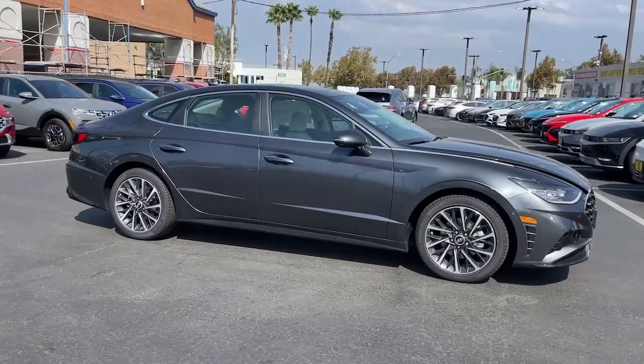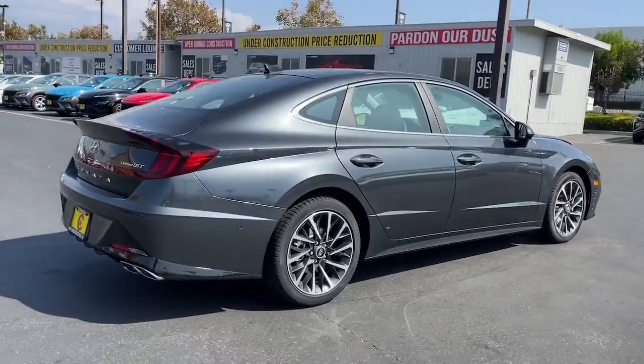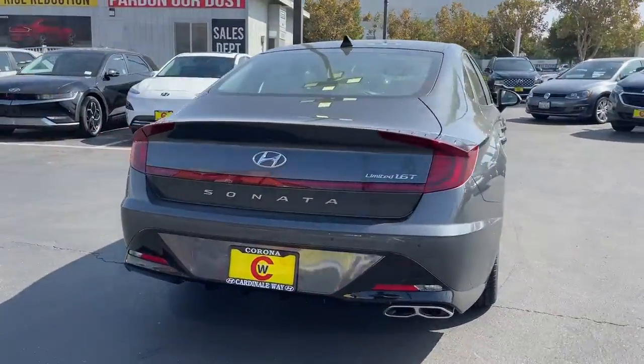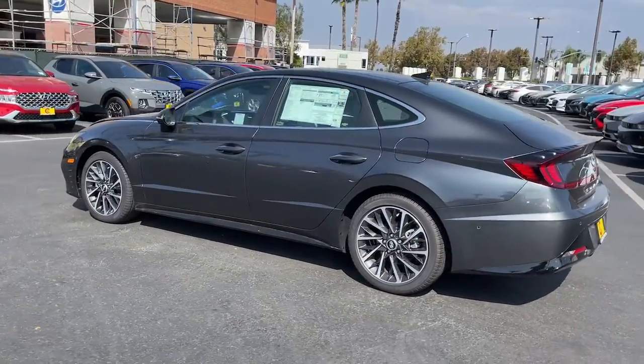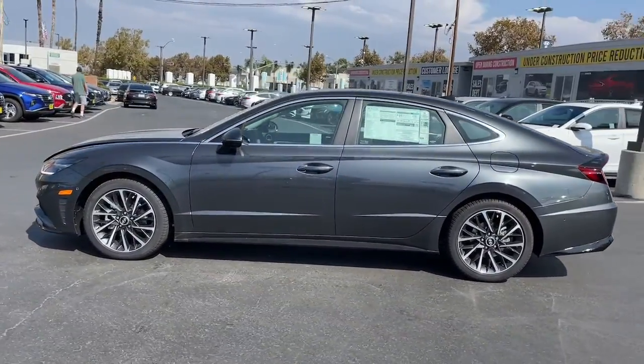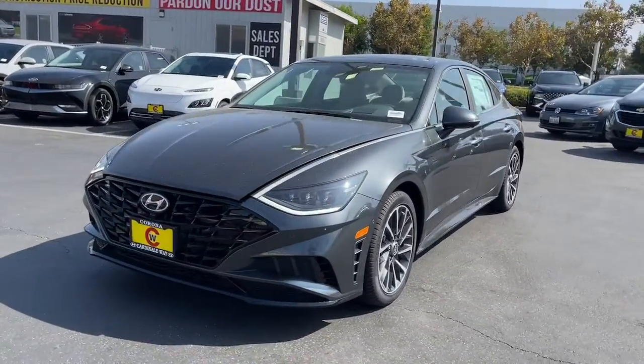Here is a wonderful 2023 Hyundai Sonata. Get the best of quality, comfort, and convenience in this family-friendly Sonata. This stylish mid-size four-door sedan offers the advanced safety features, smooth performance, and passenger amenities you need to make every drive pure pleasure.